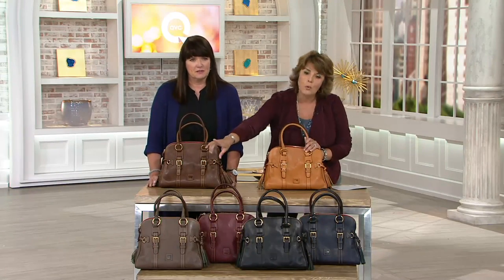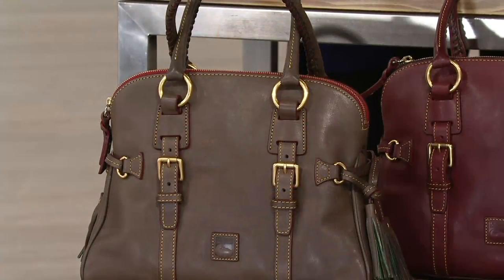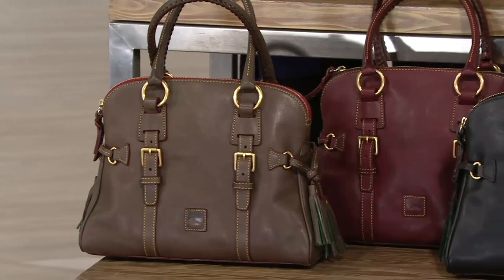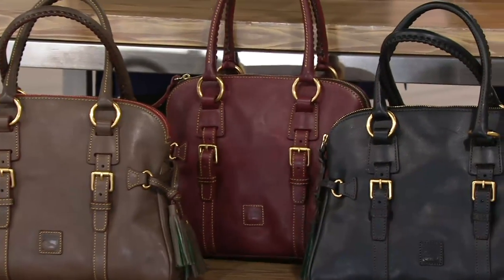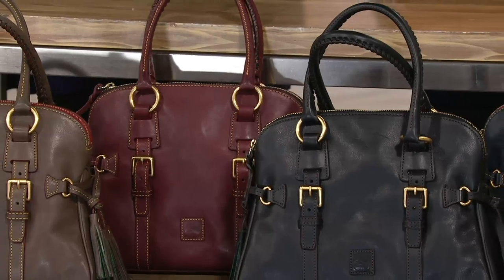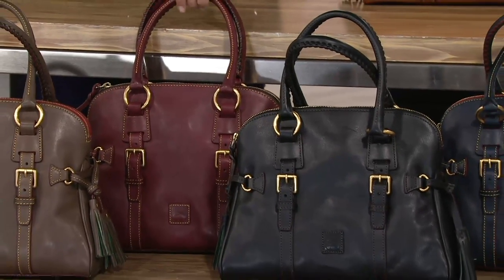We've also done this Florentine leather in the elephant. I love that. I've always loved the Bordeaux in the Florentine leather. You can see there's a subtle sheen to it too — it's not shiny, just the natural high of the leather.